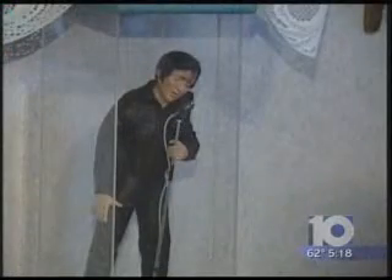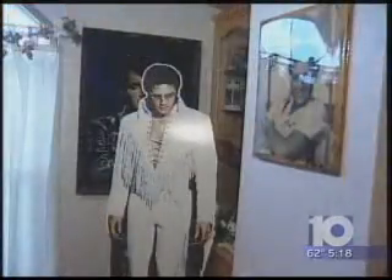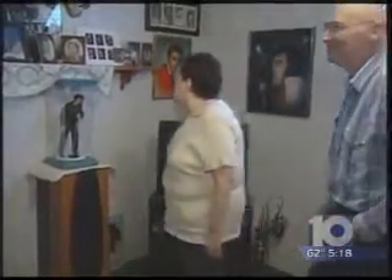Nancy and Richard Jones have been to Graceland five times and have collected enough Elvis memorabilia to fill a room, but future trips looked bleak. My feet would get numb and my legs would burn and hurt. Nancy developed lumbar spinal stenosis, a narrowing in the spine that puts pressure on the nerves and spinal cord. All my nerves were crunched in my back, all of them were crunched together.